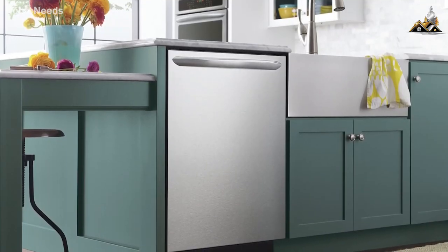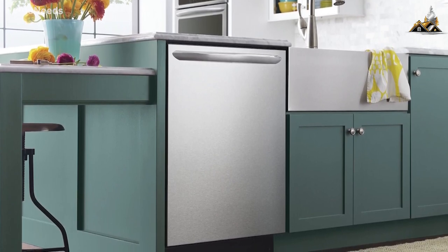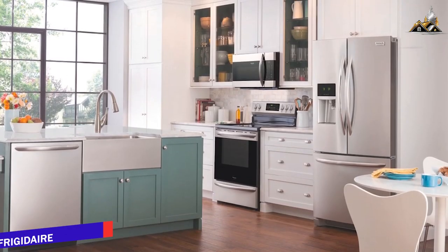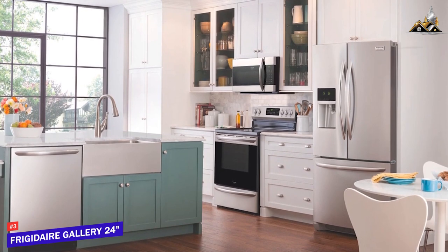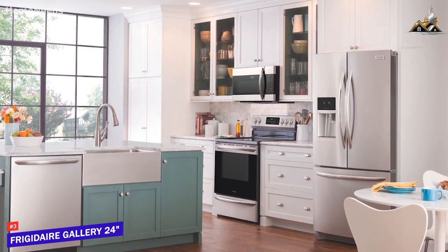Some people might be looking for an affordable dishwasher that comes with good build quality, solid internal flexibility, and consistently effective performance. The Frigidaire Gallery 24 Top Control is my choice as the best dishwasher for the money in 2023.